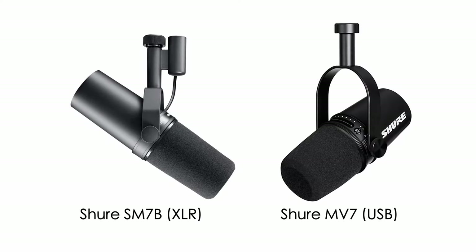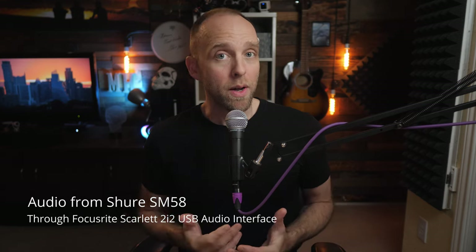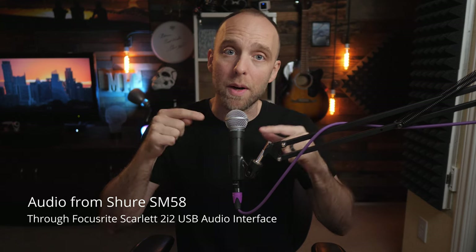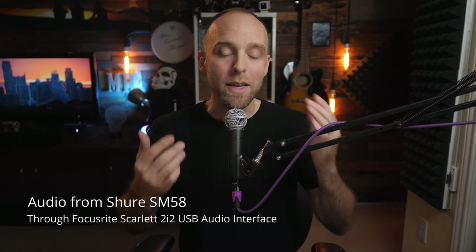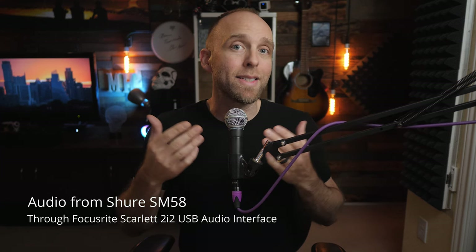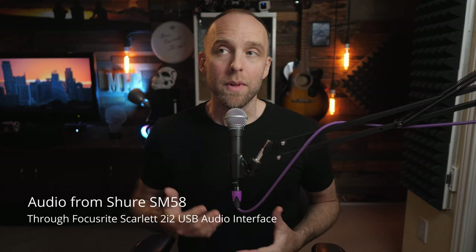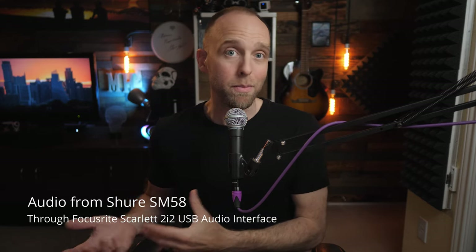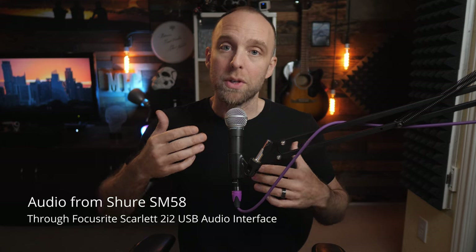Dynamic microphones like the Shure SM7B, its USB cousin the MV7, or even this Shure SM58 I'm using right now, being overall a lot less sensitive to sound waves, are usually going to need to be very close to you so that the sound waves from our voices are able to move the diaphragm of the mic enough to produce a strong audio signal. They need that stronger air pressure, and because they are less sensitive, they can also handle the sound pressure of our voices right against them. Dynamic mics are great if you tend to laugh or get boisterous, because they won't distort as quickly as condenser mics when close sound pressure hits their diaphragms.